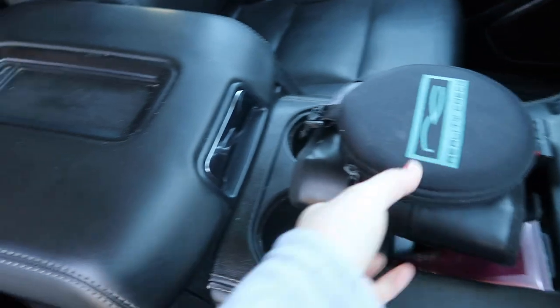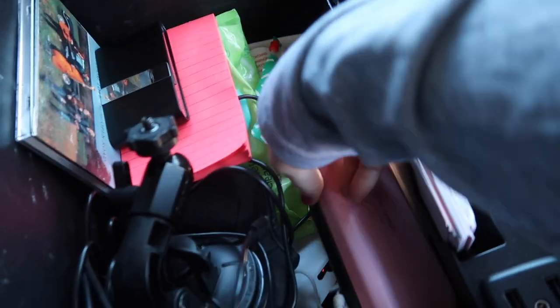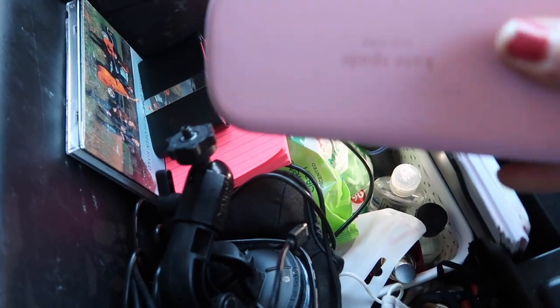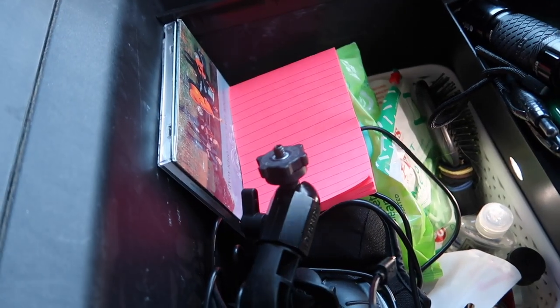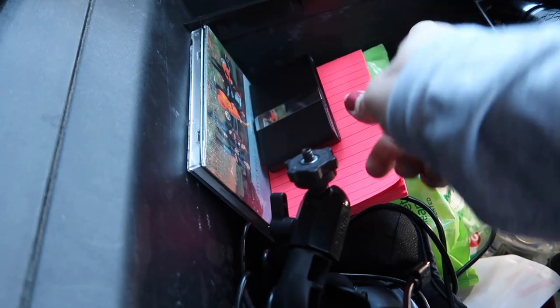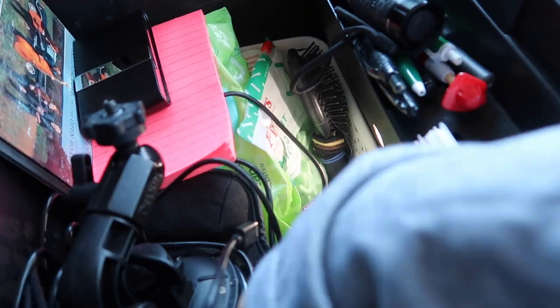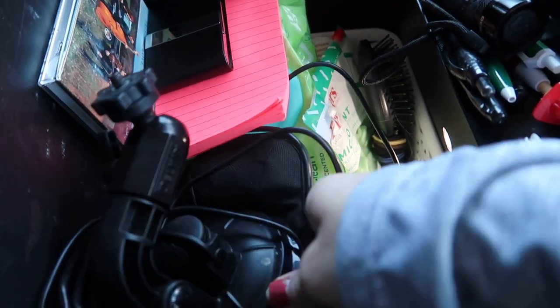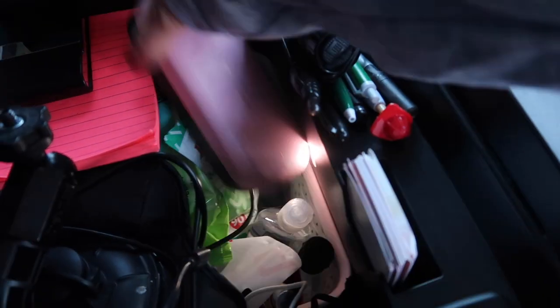I'm going to put the DVDs in this compartment here. It looks a little messy but there's really no better way to organize it. I have my glasses case for the ride if I'm looking at my phone for a long period, some CDs, Ryan's business cards, a notepad, baby wipes, floss, a brush, more hand sanitizer, extra car chargers, face masks, my camera mount, and some straws and forks. There are also some pens and a flashlight in case of an emergency.